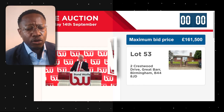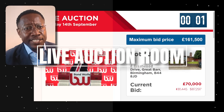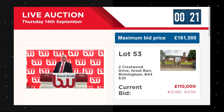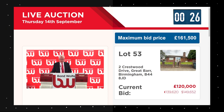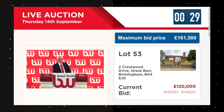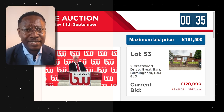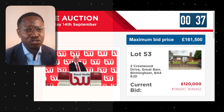Lot 53 is now under the hammer. The auctioneer starts the bidding at £70,000 — remember the guide price was £39,000. This is typical of auction houses clickbaiting us. Bidding quickly rises: £110,000, £120,000, £130,000 — our maximum bid price is £161,000 and we're already at £120,000, more than double the guide price.